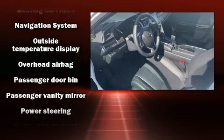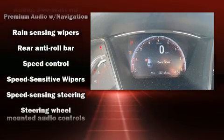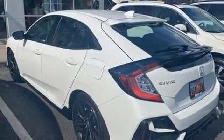Passengers are protected by various safety and security features, including dual front impact airbags with occupant sensing airbag, an emergency communication system, and four-wheel disc brakes with ABS.